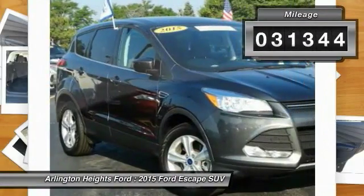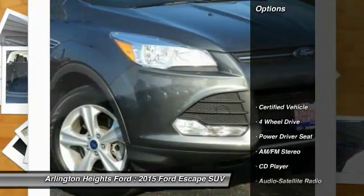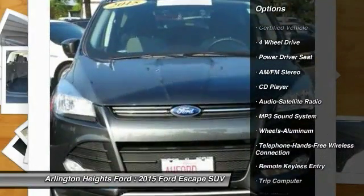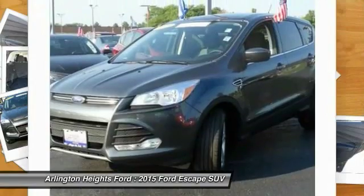This vehicle has less than 35,000 miles. Here are some of this vehicle's great options: four-wheel drive, traction control, anti-lock braking system, Bluetooth wireless data link for hands-free phone, air conditioning.